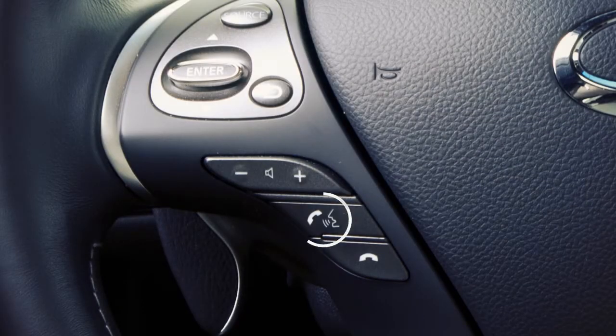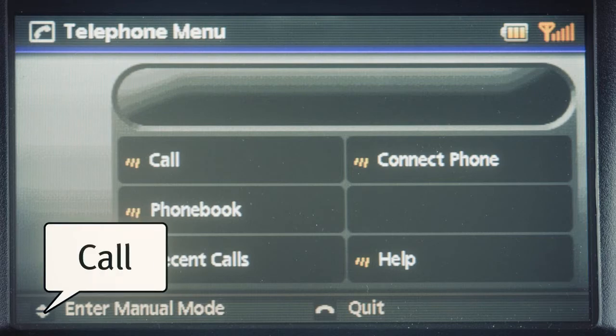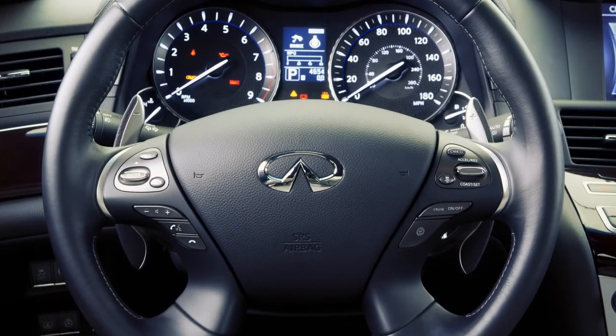To make a call, first press the phone send button on the steering wheel. A tone will then sound and the telephone menu will appear on the screen. Say call. The system acknowledges the command and announces the next set of available commands for you to speak.